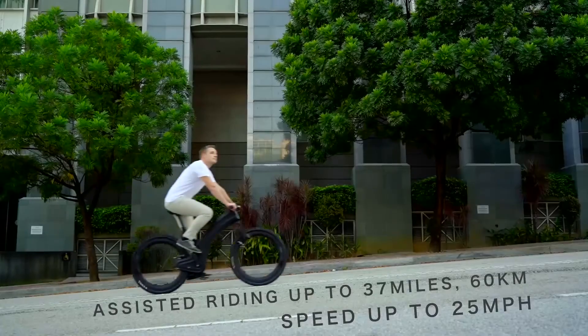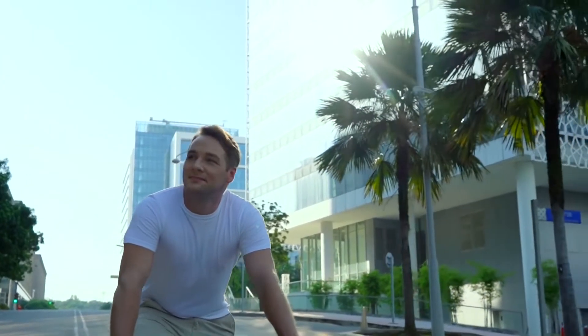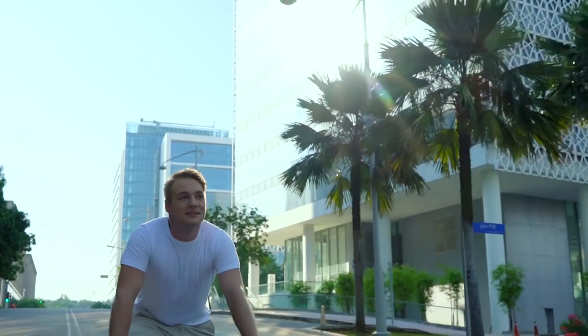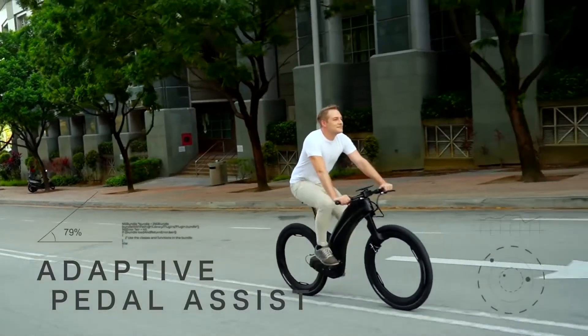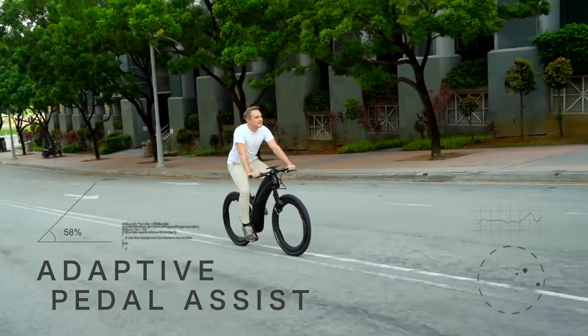Feel the need for speed? Simply rev the throttle and watch the world slow down. Revo's powerful electric drivetrain will get you around in no time. Or if you prefer, use the incredibly clever pedal assist that adapts to road gradient and provides you with a gentle boost that feels so natural.